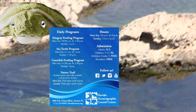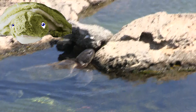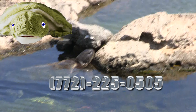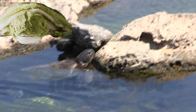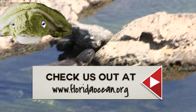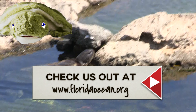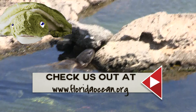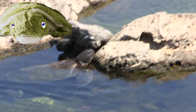And our phone number, if you need to call for directions or any reason, is 772-225-0505. You can also find us on the internet at www.FloridaOcean.org. We're pretty high tech around here. You get to feed some of the fish, we have stingrays, and we have all kinds of educational things here to teach you about the ocean and the ecosystem that surrounds every place you live here in Florida.